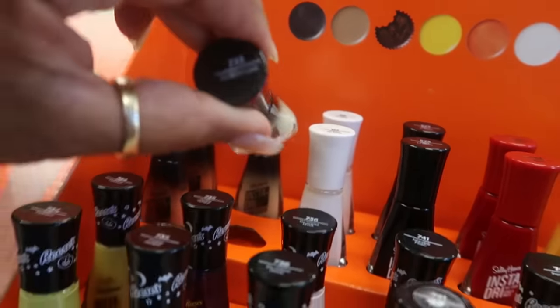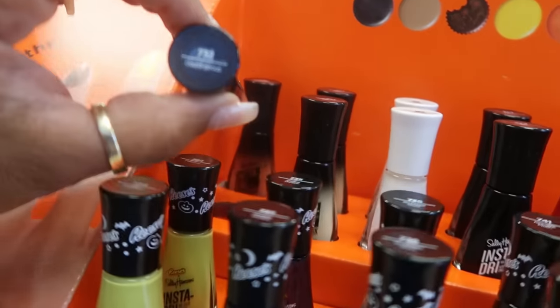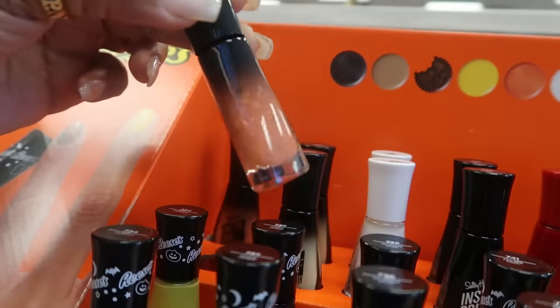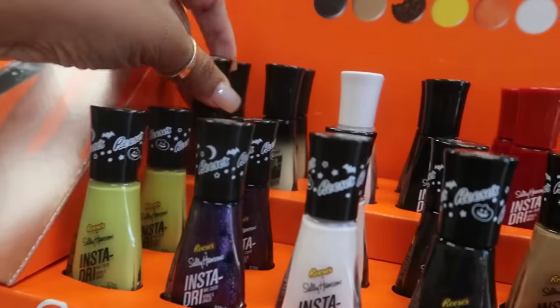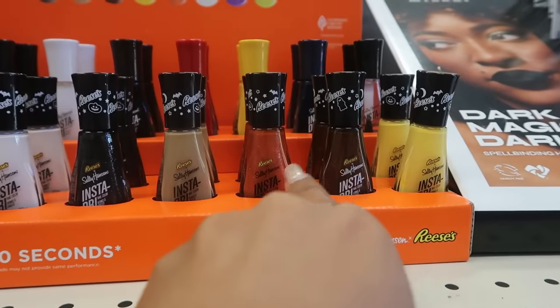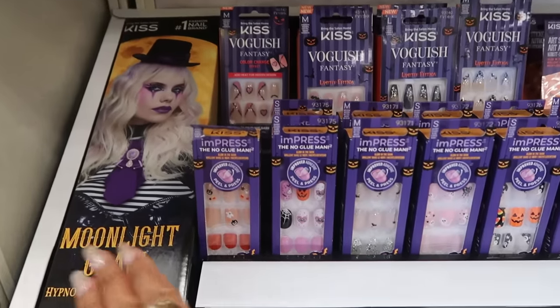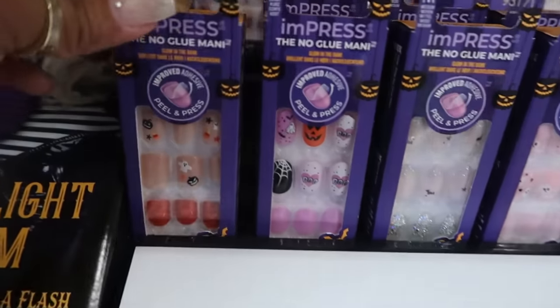This one glows in the dark — fabulous! And this one is gorgeous. Those are really cool. I think out of all of these I would be interested in getting maybe these two right here — the orange and the brown.